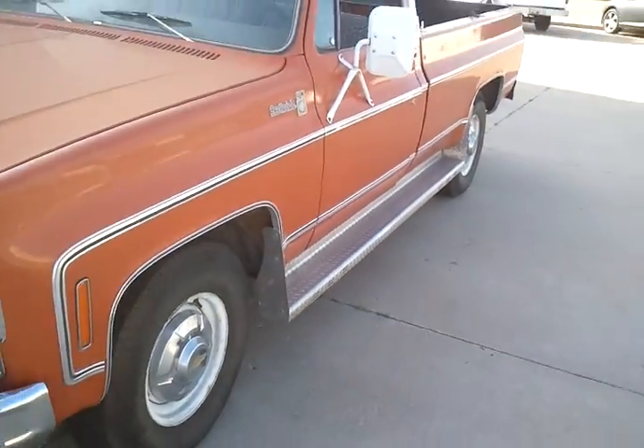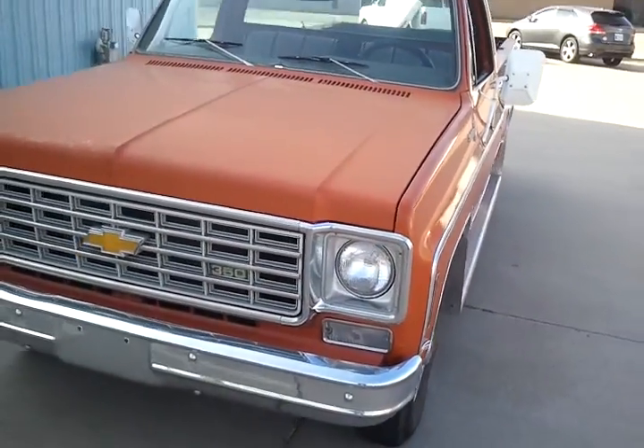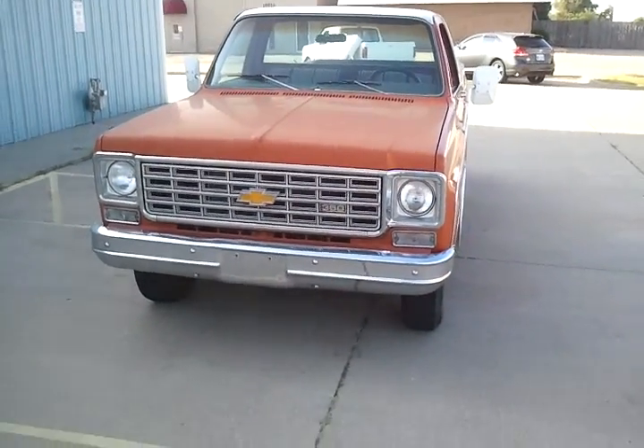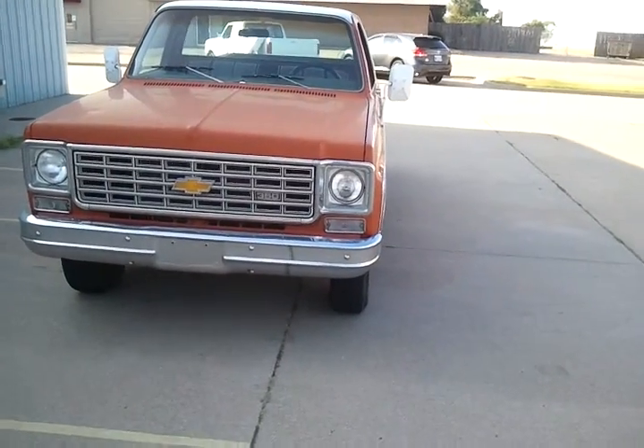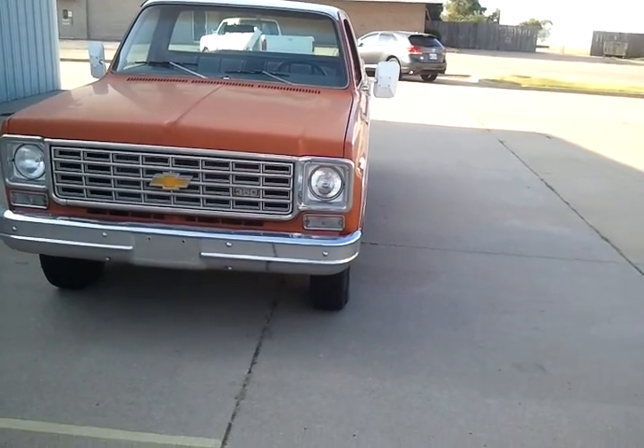Truck's in pretty nice shape, though. Give me a call — my name's Ron, 918-924-5252. 918-924-5252. This will be on Craigslist in Tulsa and probably eBay. Thank you. We'll see you next time.